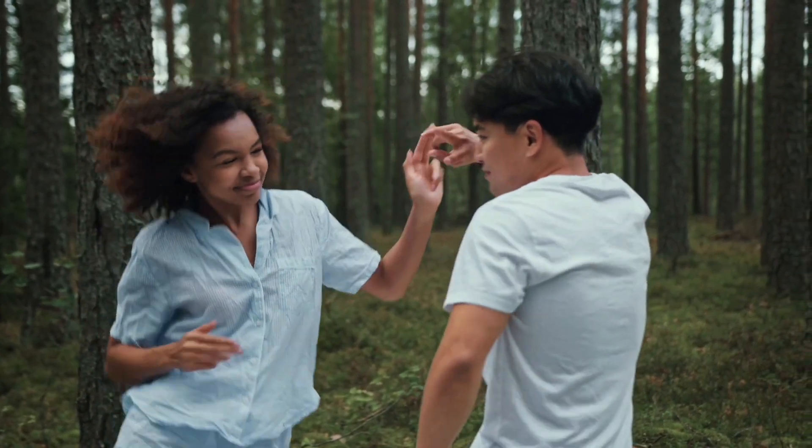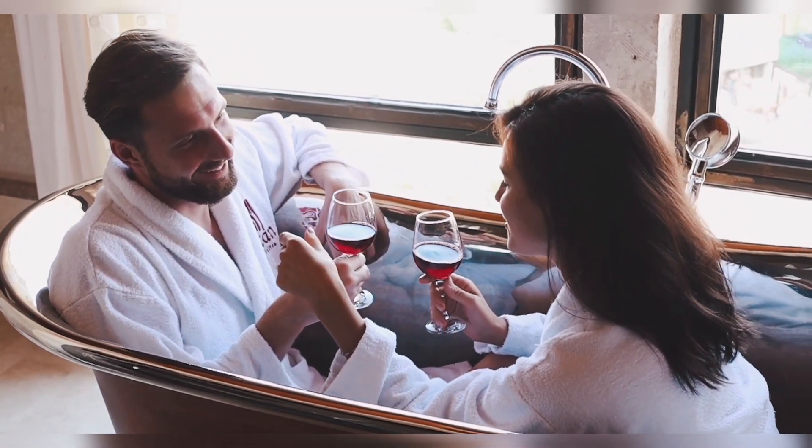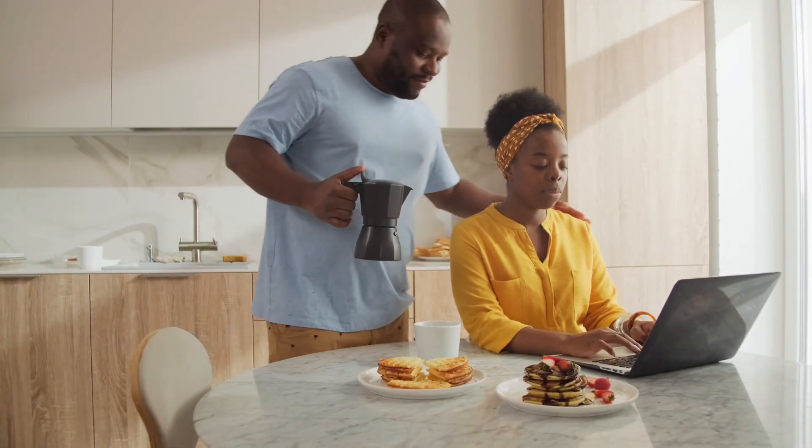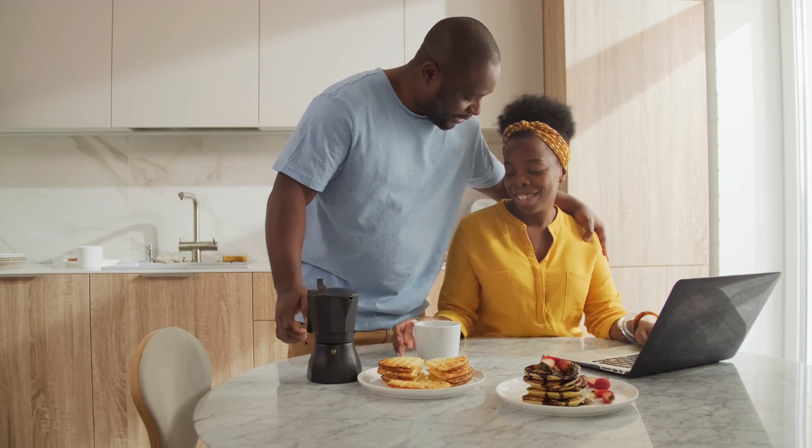Start by identifying your own love language and your partner's. Then make an effort to communicate love in a way that resonates with your partner. For example, if your partner's love language is acts of service, do something kind for them like cleaning the house or cooking them a meal.